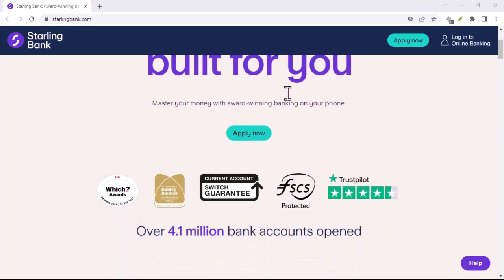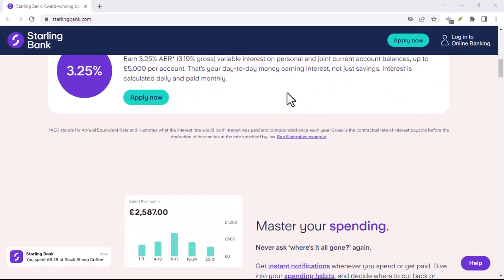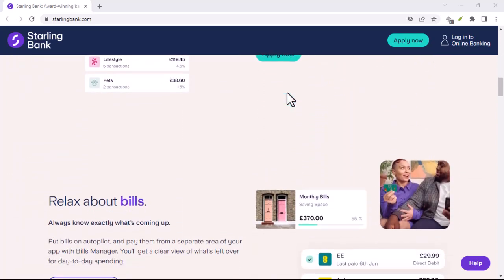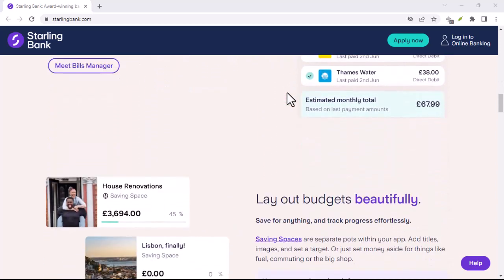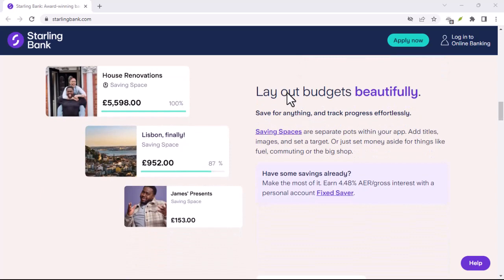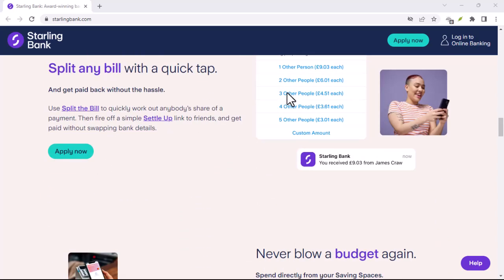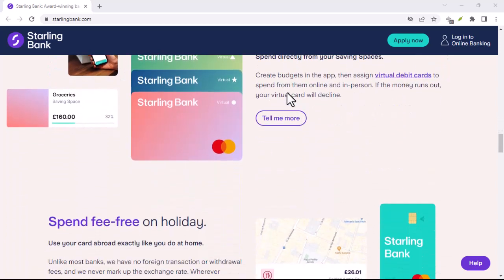Tired of endless bank queues and confusing fees? Imagine managing your money from a sleek app, ditching the stuffy branches, and having a bank that even cares about the environment. Sounds too good to be true, right? Well, challenger banks like Starling Bank are making waves in the financial world, offering exactly that. But what exactly is Starling Bank, and is it the right fit for you?